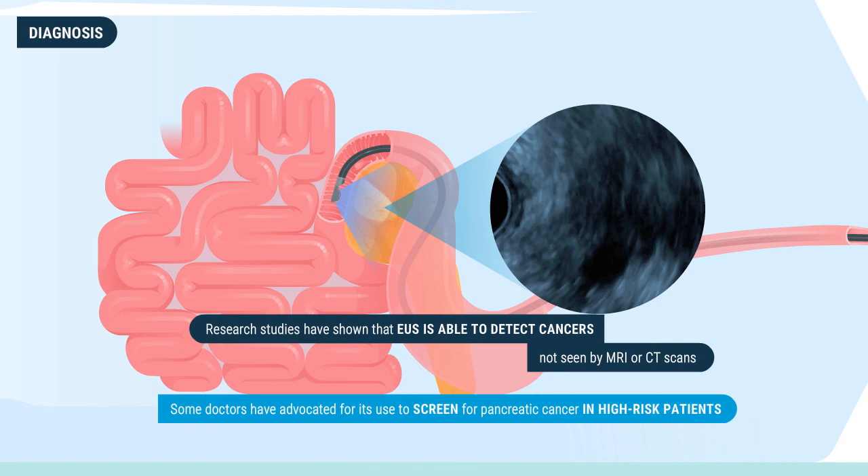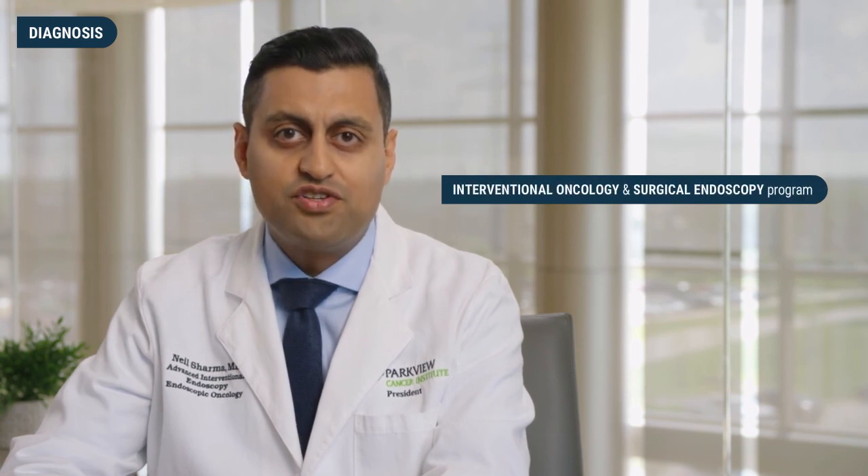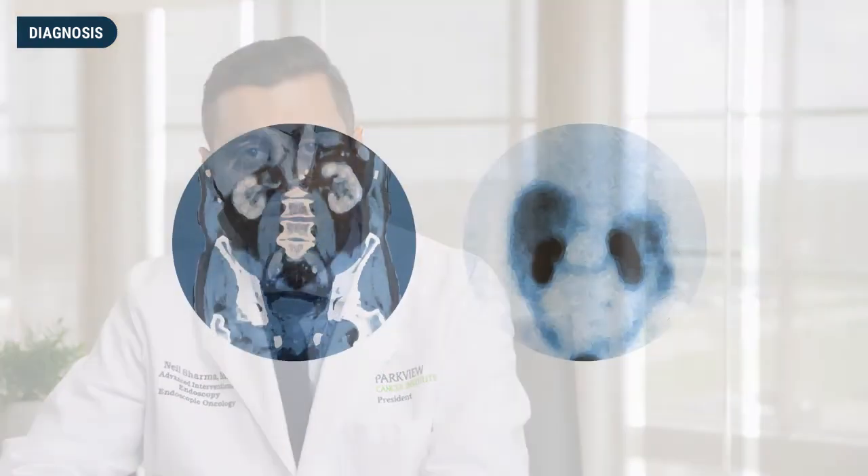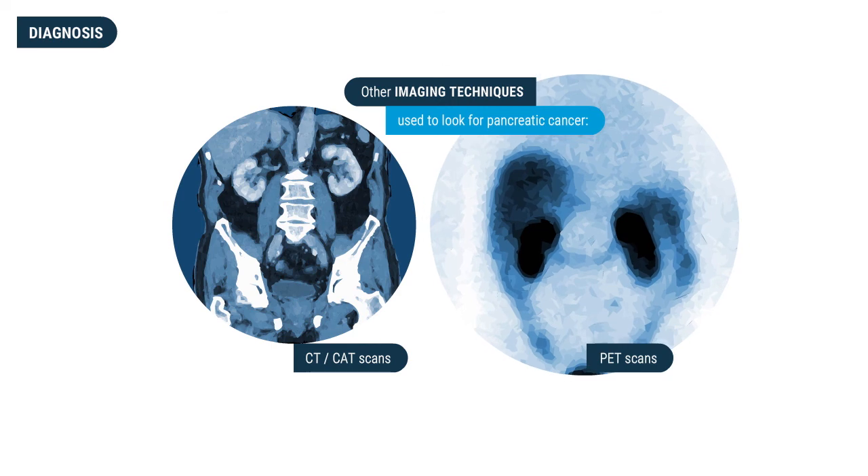Some doctors have advocated for EUS use to screen for pancreatic cancer in high-risk patients. Parkview has unique expertise in endoscopic ultrasound through its Interventional Oncology and Surgical Endoscopy program, known as IOSEE, with nationally recognized experts who have pursued additional training in endoscopy. The program performs research and national training and utilizes technology that allows for early detection, more precise staging, and novel minimally invasive treatments. Other imaging techniques used include CT scans, CAT scans, and PET scans.